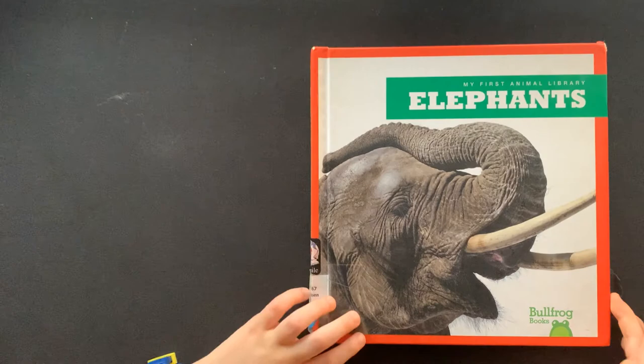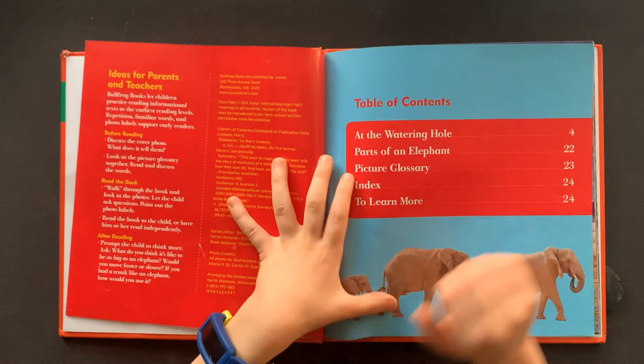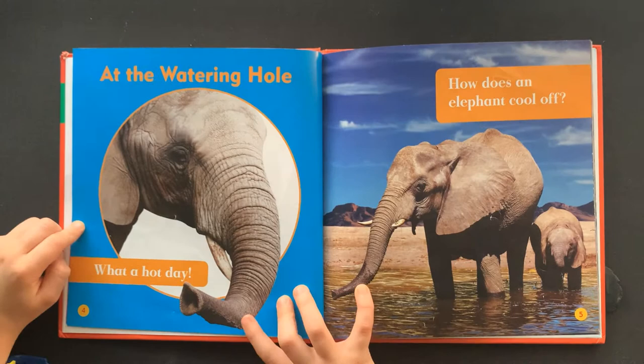My First Animal Library: Elephants, by Mary Lindy. Table of Contents: at the watering hole.